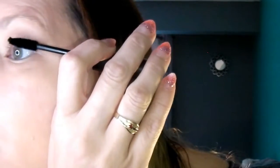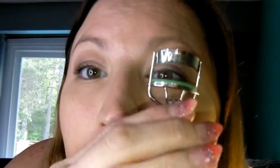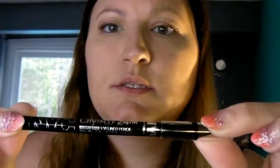Not bad, not bad at all. I have very thin eyelashes, unlike my husband and kids who have very long and luscious ones. They turned out quite nice actually - I quite like that mascara.